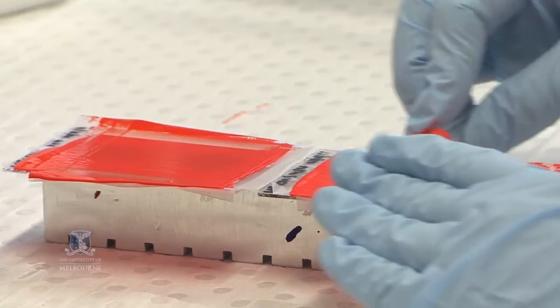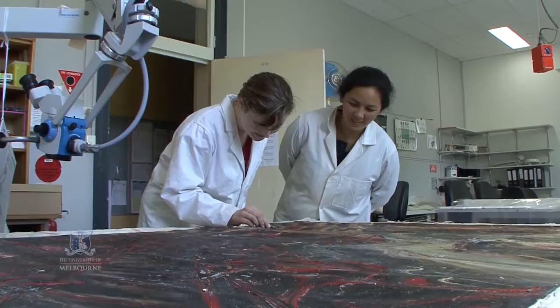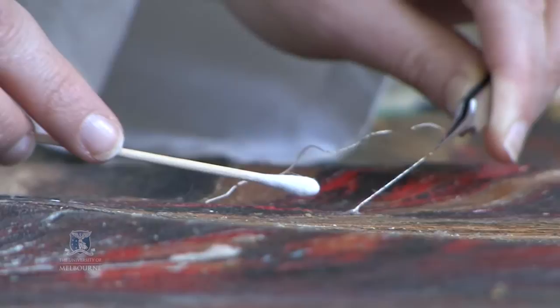We have four universities. What we're doing with this project is looking at the use of materials in the 20th century. It's challenging because artists used materials that were never made for art making purposes. For example, Sidney Nolan started using house paint, Ripolin paint, in the 1940s. The problem is these materials were not necessarily made for art making practice, so they're behaving in ways that we can't really predict.